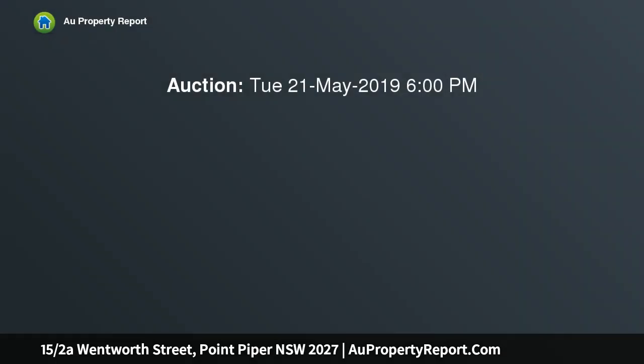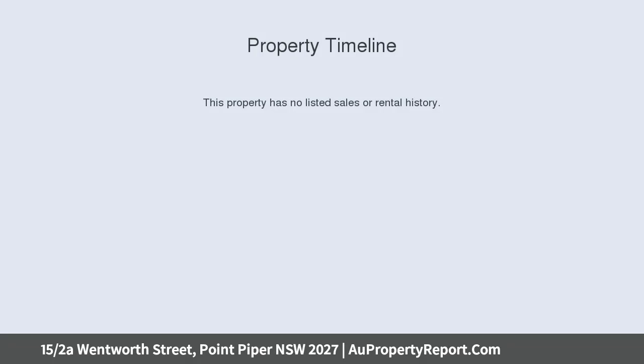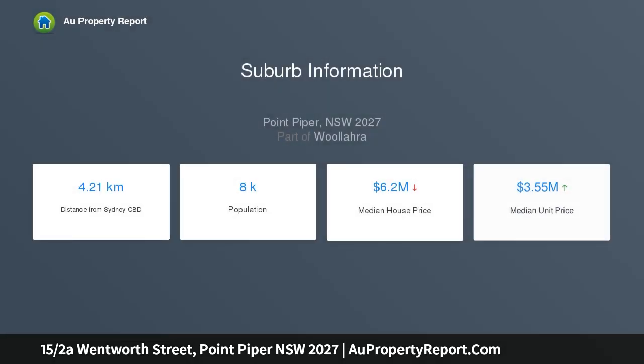A light-filled north-facing apartment with level access. Very few apartments are able to provide such a unique sense of space, privacy and ease of indoor-outdoor living. Offering an open-plan layout, the apartment flows seamlessly with panoramic views over the harbour back to Rose Bay, with an ideal northeast aspect in a boutique block of only 20 apartments.